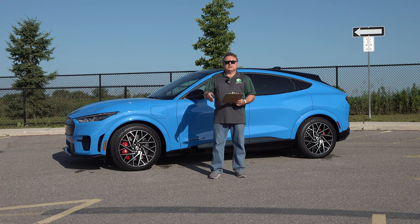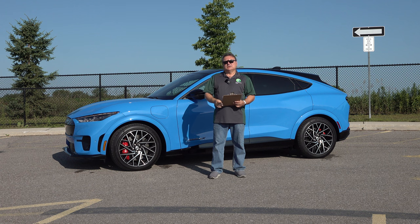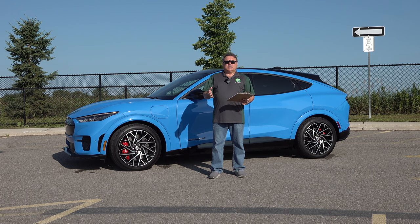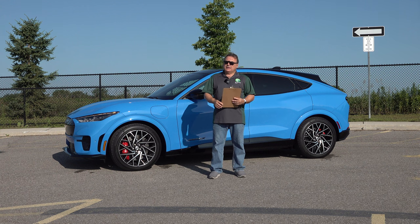I followed up several months later with a fuller review where I spent about a week with a lower-spec Ford Mustang Mach-E. There's a more detailed review you should check out if you want to encapsulate everything. So what I'm going to do is focus on the highlights of the GT Performance because there are a lot of highs. They've done a great job with this vehicle, so sit back, relax, and let me get right to it.